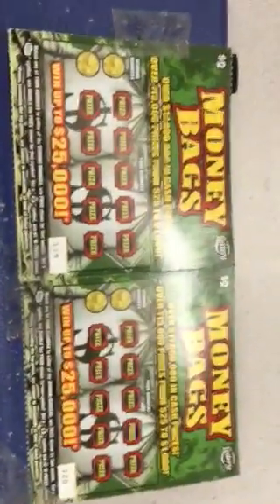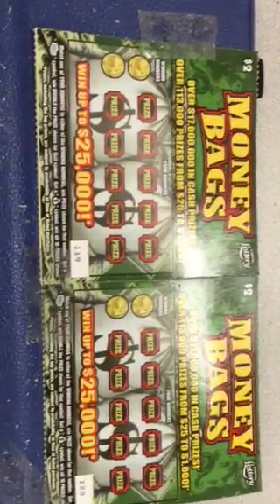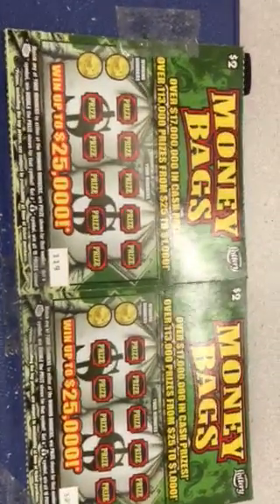Hello guys, here we are again with another double action for the Florida Lottery. It's the series that we're doing — the Money Bags, the $2 ticket — where we're scratching off 50 tickets for a chance to win $25,000. This is how we can win.